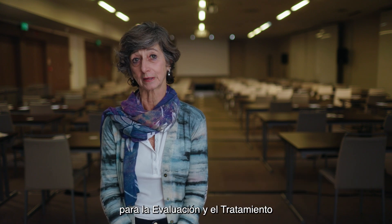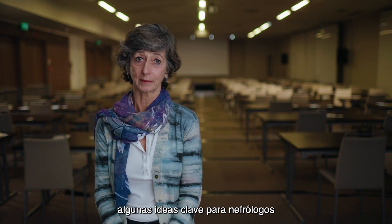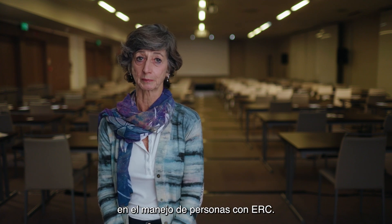Hi, I'm Dr. Adira Levin and privileged to be the co-chair of the KDEGO Clinical Practice Guideline for the Evaluation and Management of Chronic Kidney Disease. I'm going to share with you today some key takeaways for nephrologists in the management of people with CKD.